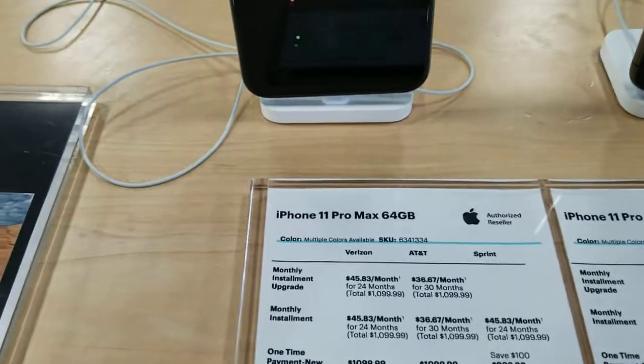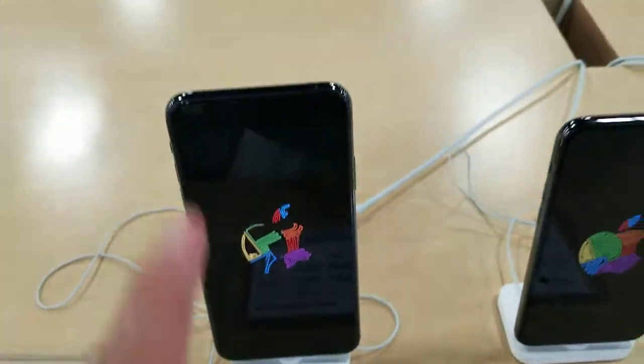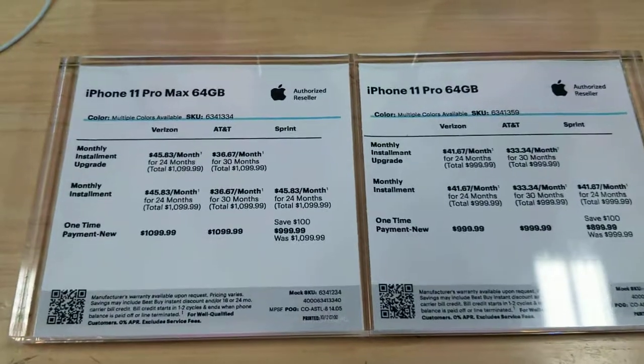Here's the iPhone 11 Pro Max and the regular iPhone 11 Pro, and this is the difference between them.